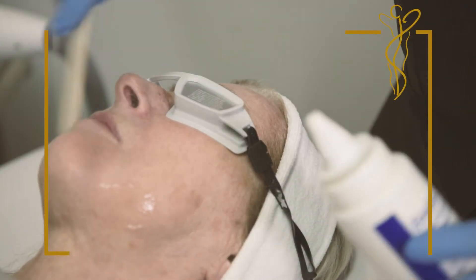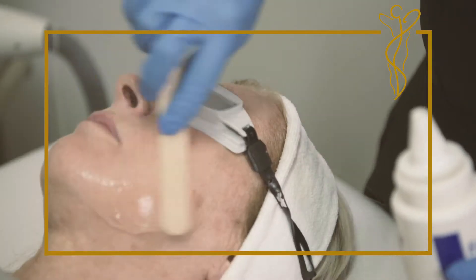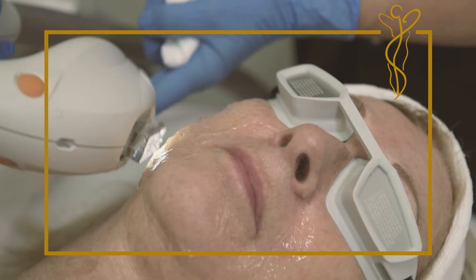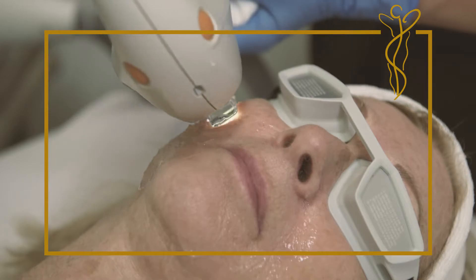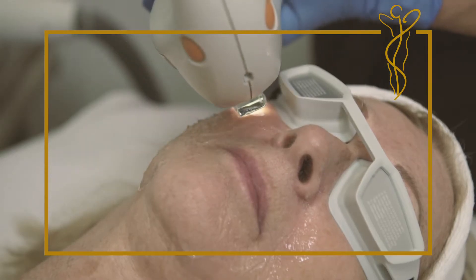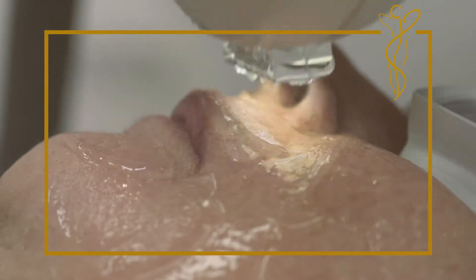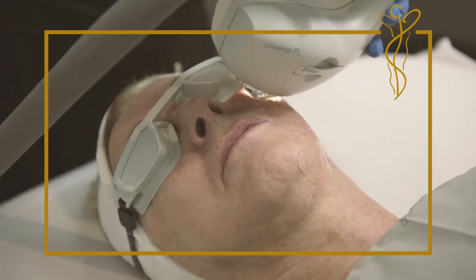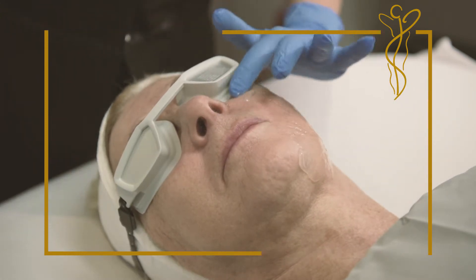When patients come for their treatment, they will be received by one of our technologists and lying down on one of our treatment tables. During the treatment, the patient is lying on a treatment bed and has his or her eyes covered with lead goggles. The procedure lasts about 15 to 20 minutes. Patients feel a bit of tingling and burning, which is really short-lasting and disappears immediately after the treatment.